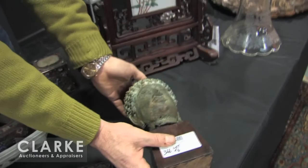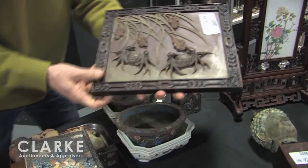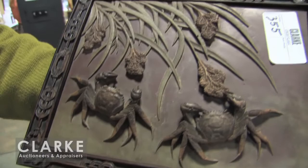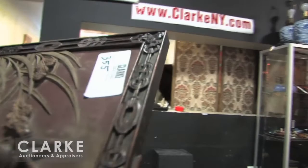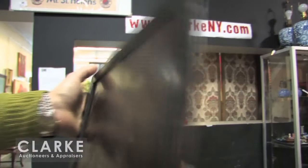And here from a storage unit — a guy got a good storage unit and brought us a lot of Chinese things. This is definitely Shoushan stone, and it's deeply and beautifully carved with these crabs and aquatic leaves. Look at the frame with the stacked coin and the bats in the corner — the original frame. You can see the color of the stone on the back. It was really filthy — I had to wash it with soap and water to even see what it was.